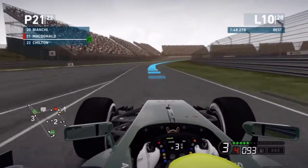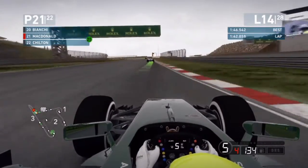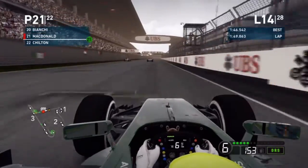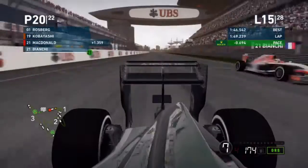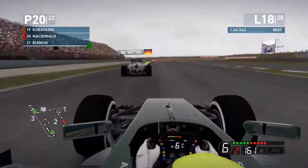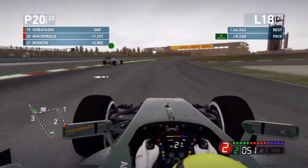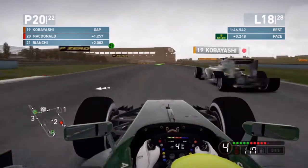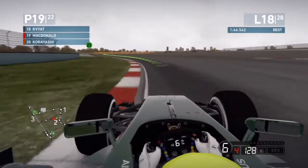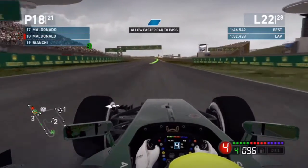We come out of the pits in 21st position — Max Chilton must have had a problem. On lap 14, Daniel Ricciardo is ahead of us having lapped us. We catch up to Bianchi, who moves over for the lap cars, and we go past. There are a few raindrops falling on the track. We then pass Kamui and Vettel, though we'll have to let Vettel through as he's lapping us.